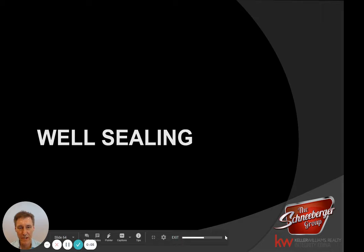Hello there. Steve Schneeberger with Keller Williams again. Welcome to the sixth of the seven video series on the Richfield Point-to-Sale Inspection. Today we're going to talk about well sealing and well records.